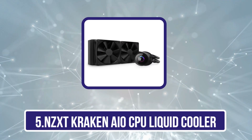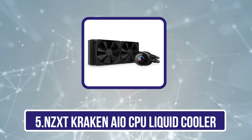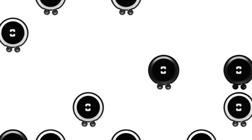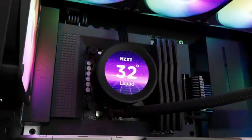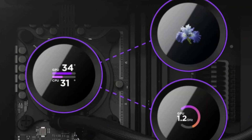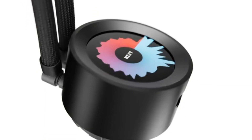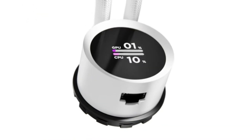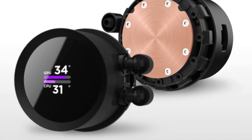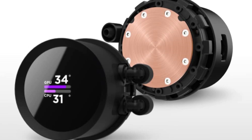Our last choice is the NZXT Kraken AIO CPU Liquid Cooler. If you're taking a serious look at overclocking your CPU, an AIO water cooler is one of the best options, and this 240mm liquid cooler from NZXT is our pick. The virtually silent fans on the radiator have fluid dynamic bearings, giving them a longer lifespan and quieter operation than other fan technologies. There's also RGB lighting on the pump cover, and you'll see idle and load temps in another league compared to air coolers.